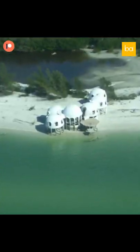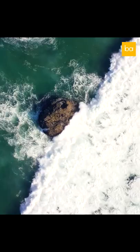With climate change on the rise, what might be dry land today might just be an ocean tomorrow.